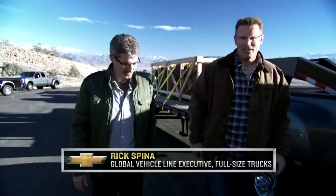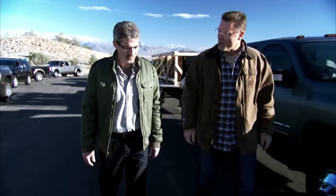Hi there. I'm Howie Long and this is Rick Spina, the truck guy from Chevy. We're here to put the new Chevy Silverado HD up against the competition. What do we got going on today, Rick?